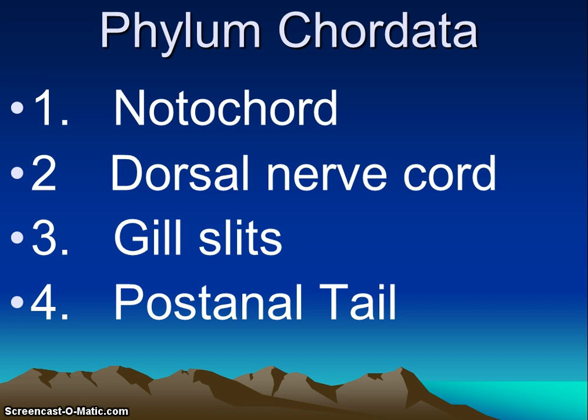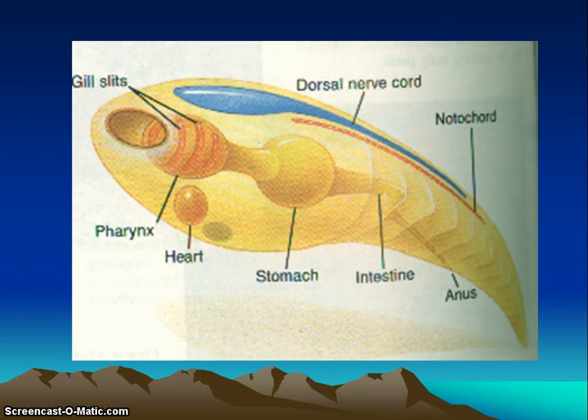Most chordates lose or modify one or more of these structures as they mature into adults. This diagram is just showing you the general plan: the gill slits, the dorsal nerve cord, the notochord, and the post-anal tail.